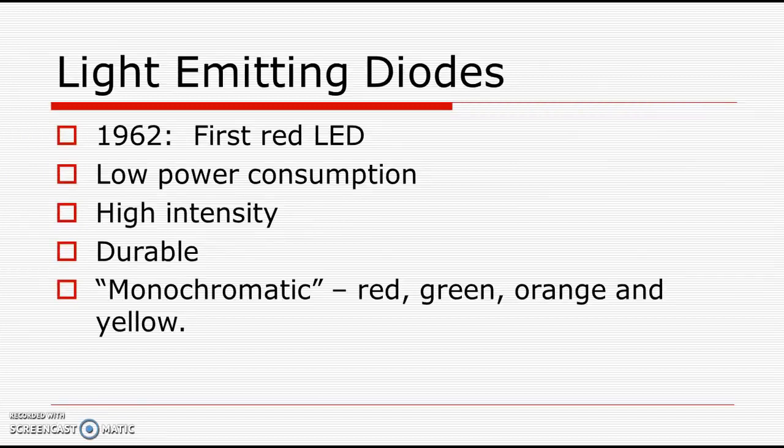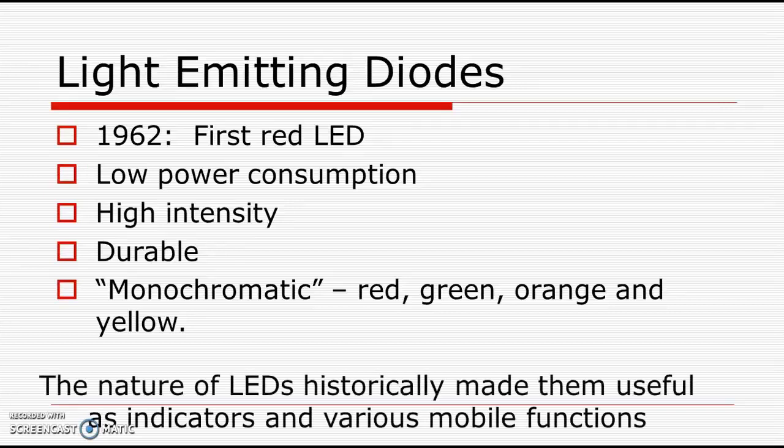The first red LED was produced in 1962, and it had some wonderful characteristics. It had low power consumption and high intensity. It was durable, unlike the incandescent. And they were really compelling because they were monochromatic — a single color instead of white light like an incandescent. Because of how durable they were and how much intensity you got from low power consumption, they were very useful initially as indicators and for various mobile functions in low power devices.